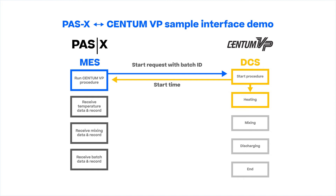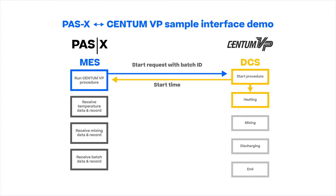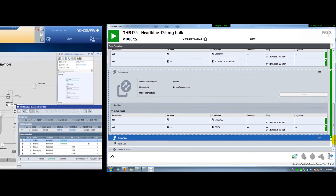Centum VP moves onto the heating process. The heating process screen shows the increase of the temperature. Centum VP shows the reactor temperature when the heating process is finished, and it is now sending the temperature data to PassX.